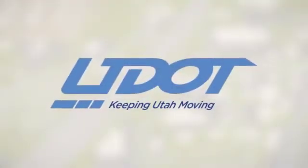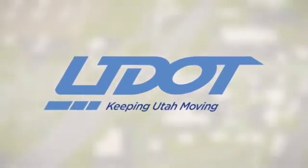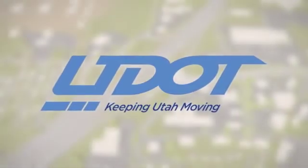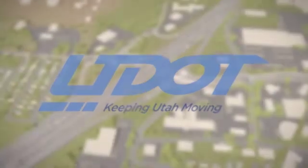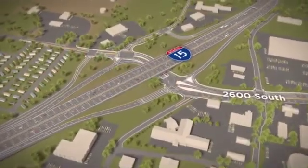At UDOT, we are constantly researching new and innovative ways to help reduce traffic and congestion at busy intersections throughout the state. One of these is the freeway entrance at 2600 South and I-15 in Woods Cross.